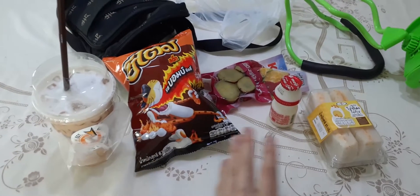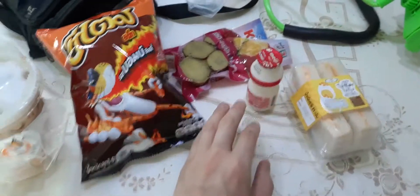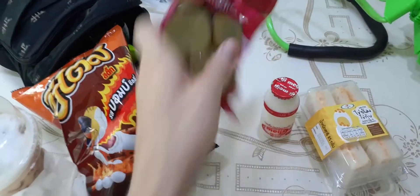I also got a latte from near the 7-Eleven. They have coffee shops like this everywhere, not this exact brand but everywhere. This whole thing cost me around 100 baht — this is 86 and this is 30.